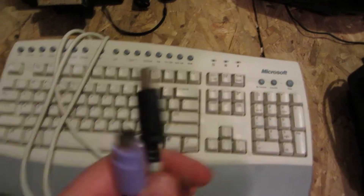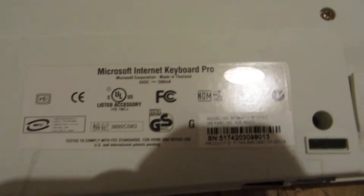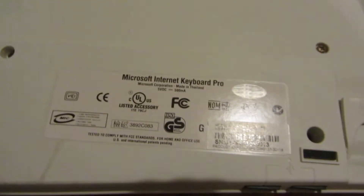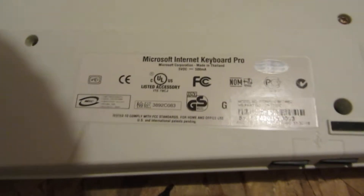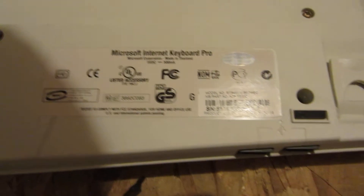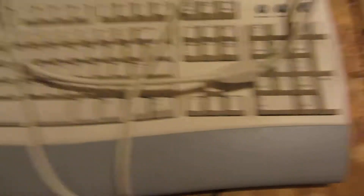I've never seen a keyboard that had both connections on it. I don't know exactly which one it is — hopefully you can read that — Microsoft Internet Keyboard Pro, made in Thailand. Yeah, so it should work; I haven't seen a reason why it wouldn't.